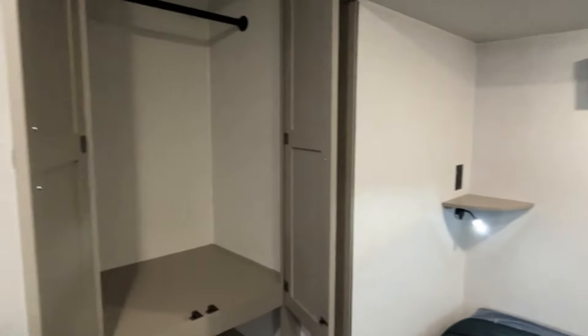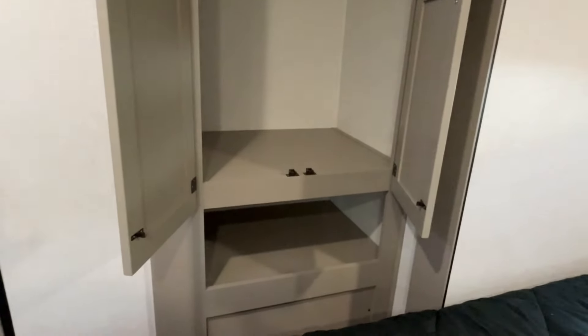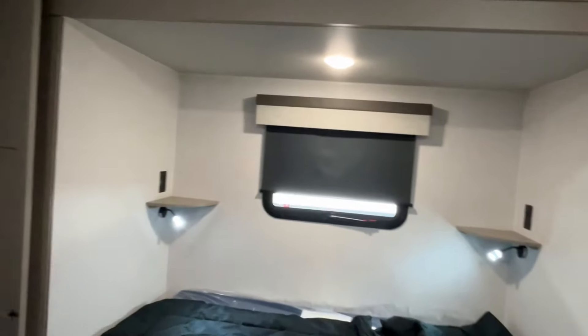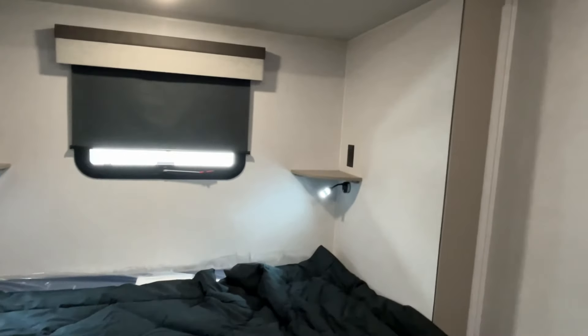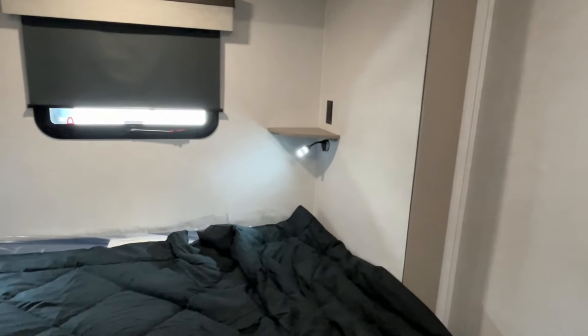Right over here you're going to have a nice hanging area — you can add some additional shelves and open storage below. This is also prepped for a combo washer/dryer. And confirmed: the USB is on the reading lights.